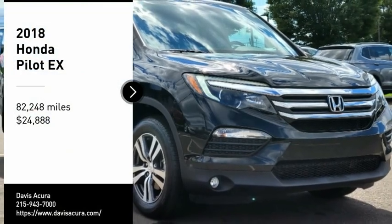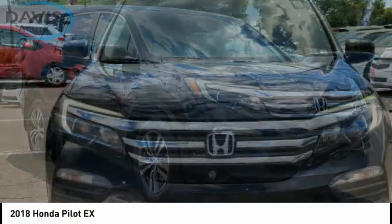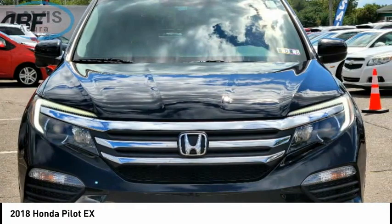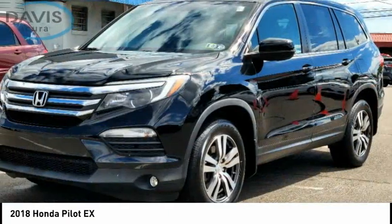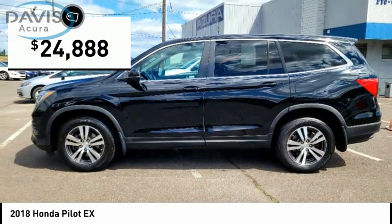We are pleased to show you the 2018 Pilot. Optimal Utility. Indulgent interior. Powerful performer. You'll be ready for almost anything in the Honda Pilot, and it is priced below $25,000.